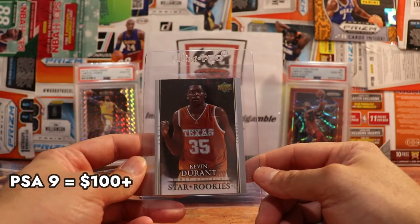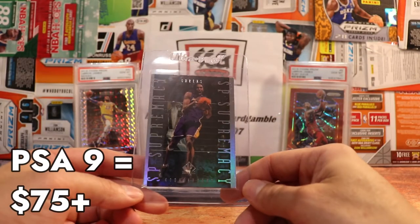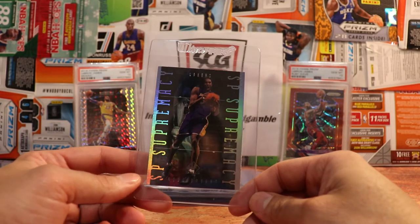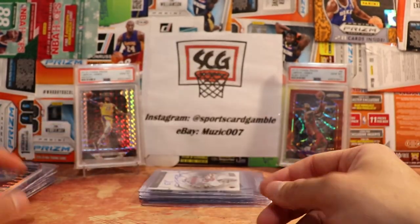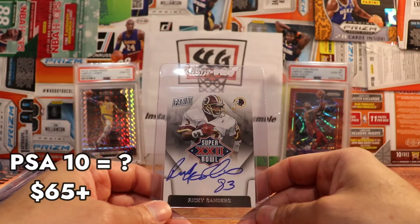Here's the Kobe Bryant — this is out of 299. We already saw the LeBron; this is just the base one from Timeless Treasures that we already talked about. Here's another Kevin Durant star rookies Upper Deck in the Texas jersey. Here is a low-end Kobe insert — I think I bought this card for a few bucks a couple years ago; I'm sure it's gone up. I'm sure it won't get a 10 but if I can get a 9 that'd be pretty nice. I think it's like late 90s.